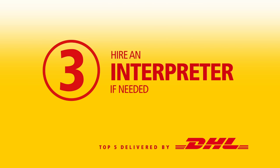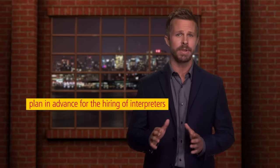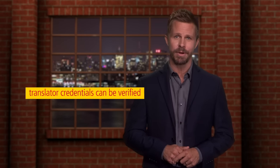Three: hire an interpreter if needed. It's important to plan in advance for the hiring of interpreters for any meetings, from larger group conferences to one-on-one conversations. It's critical to ensure that your translators are professionals and that their credentials can be verified.